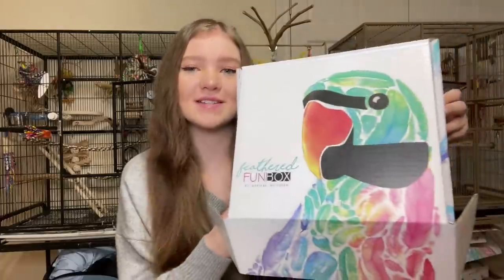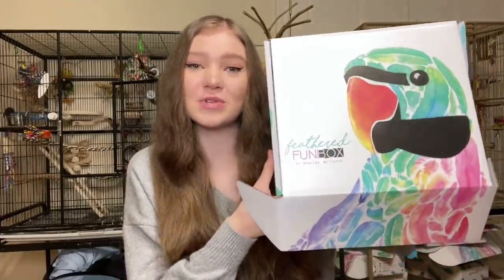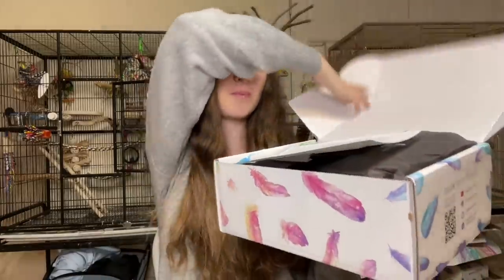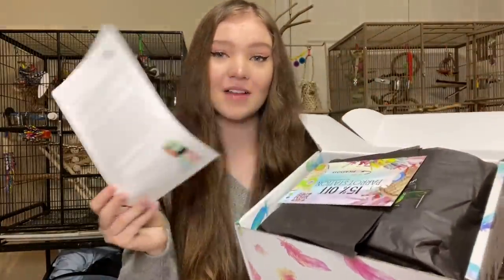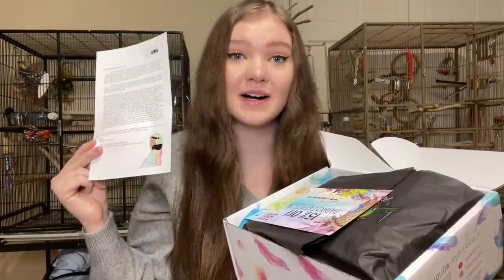So now I'm going to go ahead and open this box. The box itself has a picture of Picasso, Marlene's mustache parakeet, on it, which is really, really pretty. And the first thing when you open the box is this letter that Marlene puts in every single one of her boxes, which kind of explains the theme or idea of the box.